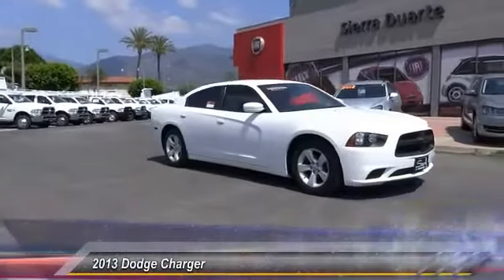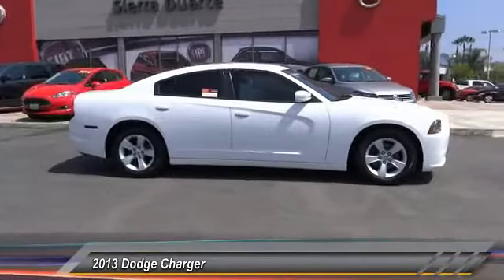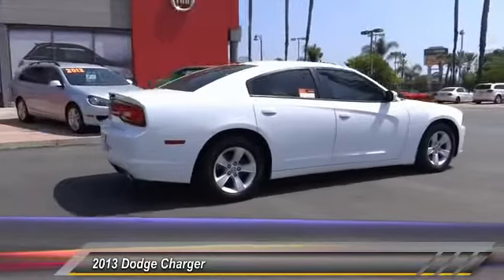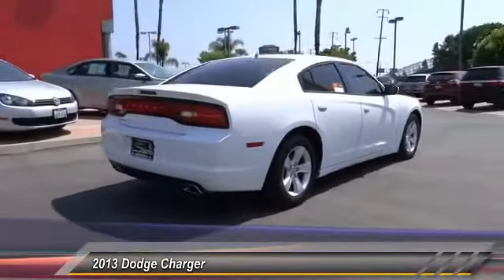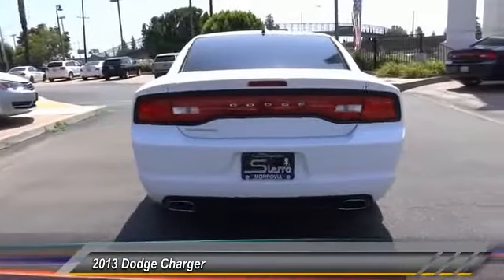The 2013 Charger injects versatility, comfort, and sophistication into your muscle. The Charger is a powerful sedan that excites at every turn. Peace of mind comes standard with the Charger's five-star government front and side impact crash test rating.